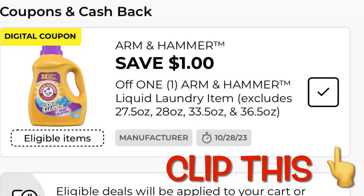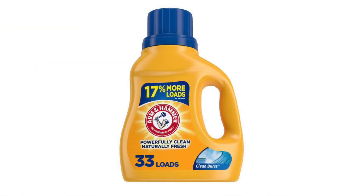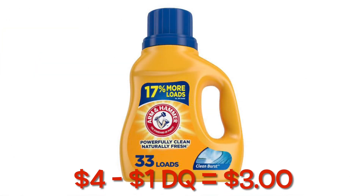Clip this $1 off Arm & Hammer laundry detergent. Put one of these in your cart and it's only $4.00, so after your $1.00 digital, you'll pay $3.00.